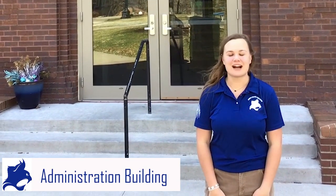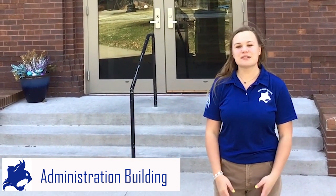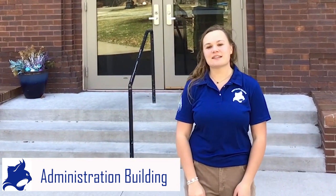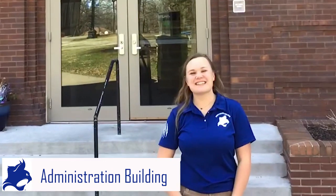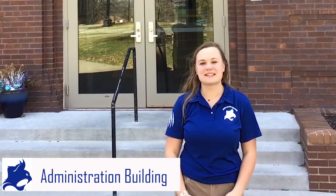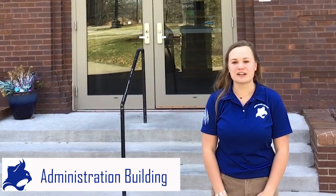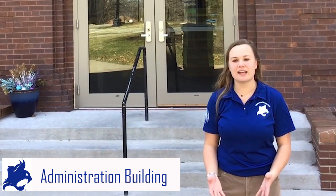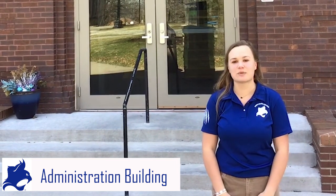Hi, my name is Vivian Brown. I am a junior here at Peru State College, and I'm an early childhood inclusive major on the golf team. Welcome to the administration building. This building houses the president's office and various vice presidents, the admissions office, business offices, financial aid, and student records. If students have any questions regarding those things, they can go to our CATS building, which houses our one-stop shop.